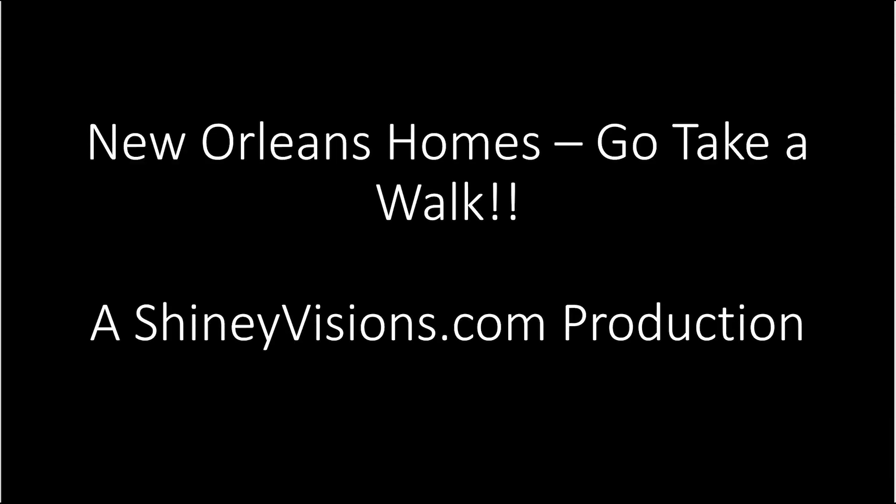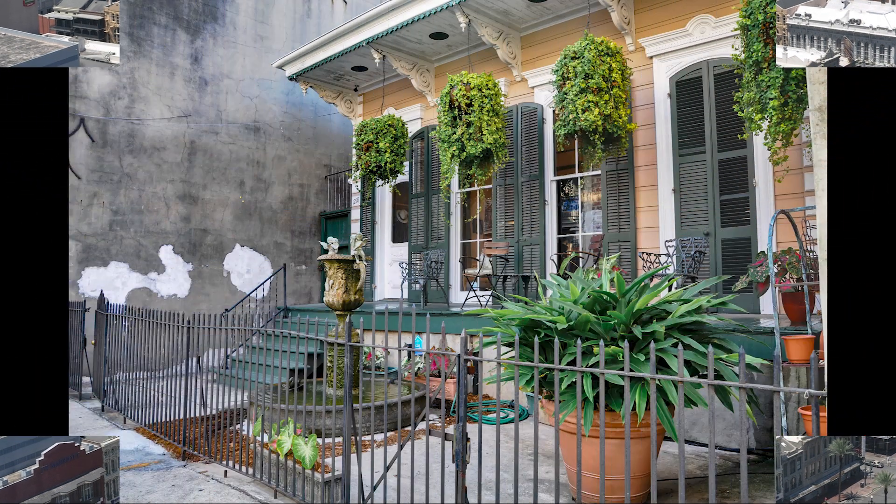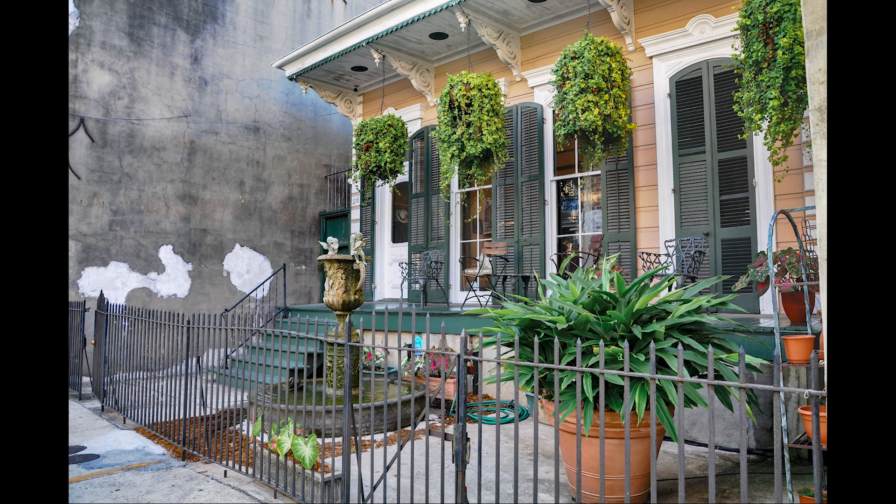New Orleans Homes — Go Take a Walk, by Shiny Visions. Early morning in the city of New Orleans is a magical time. Though enjoying lively bar and music scenes will definitely keep you up late at nights, be sure to make time to take an early morning stroll around the city. That is the time, while the crowds still sleep, you have the best opportunity to see and appreciate the beauty and character of New Orleans. Its neighborhoods are charming, historic, lovely, and not to be missed.